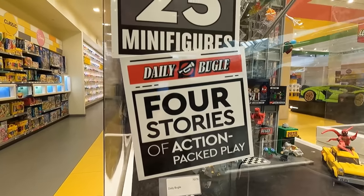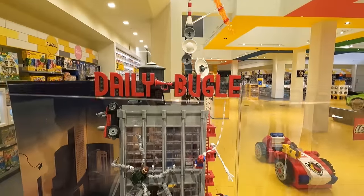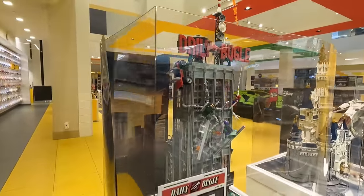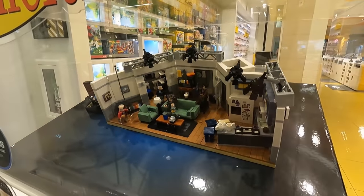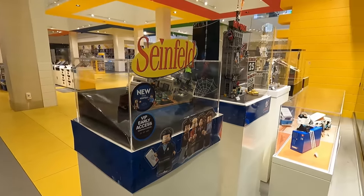And then four stories of action, it's the Daily Bugle. Pretty sweet, love that set, actually I think it's one of the best of 2021 of course, and then we've got Seinfeld here. Nice little set if you are a fan of Seinfeld of course. Pretty cool display there, pretty snazzy.